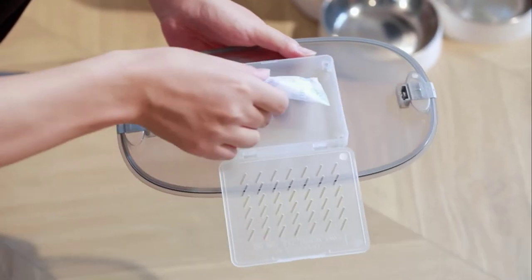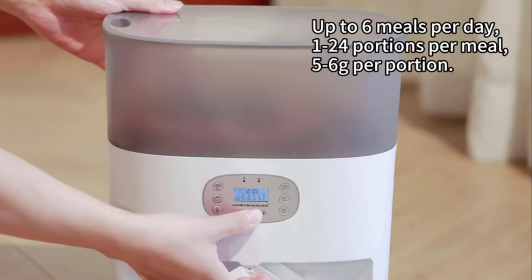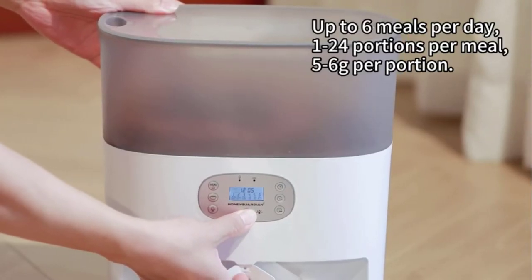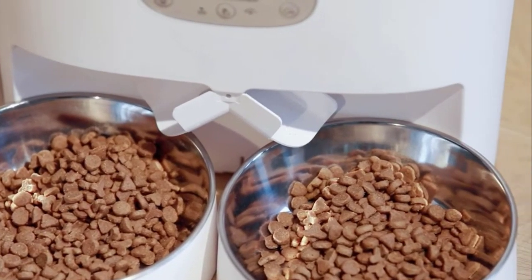It also has an LCD display that allows you to monitor and adjust feeding times and the portion size for each meal. It's easy to install and use, so you can be sure your pet is getting the best care.